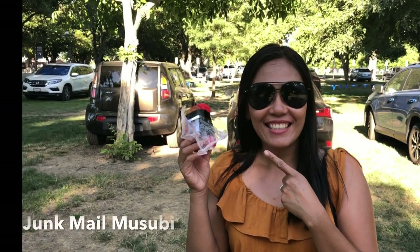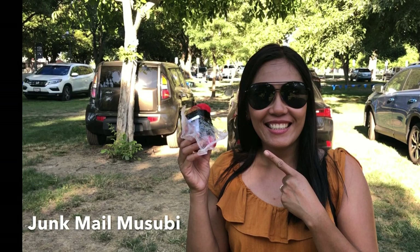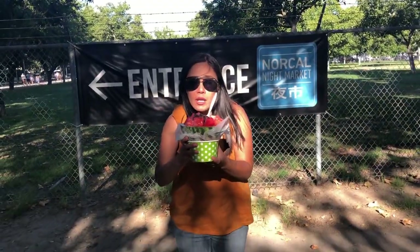I had the Spam Musubi from Junk Mail Musubi — they had deep fried musubi with Cheetos, which was a very interesting flavor and I really enjoyed it. I took it to go so I didn't get a video of it. It was actually one of the cheaper options at the NorCal Night Market at $5 per musubi. I was able to bring home three — two for my son and one for me.